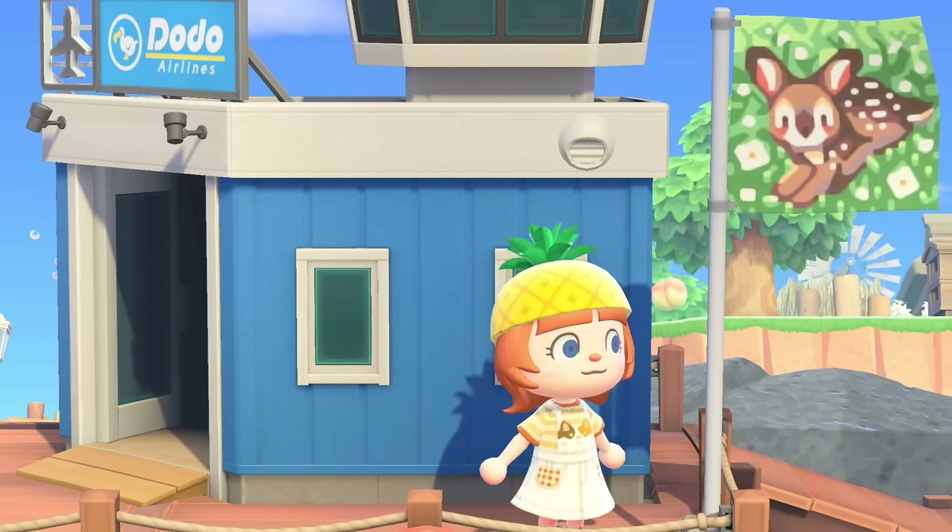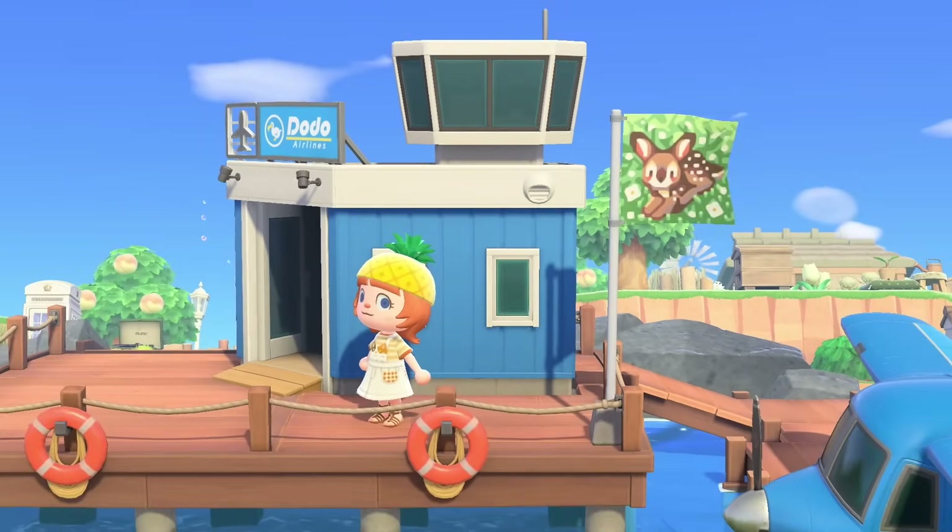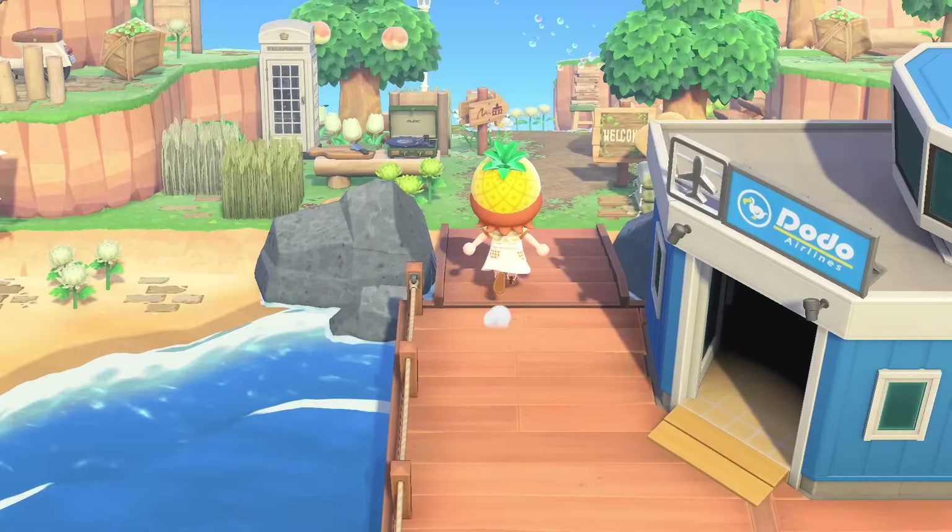Hello and welcome to my new video. If you're new here, hi, I am Lex. And today I'm bringing you a beautiful, cozy island tour.